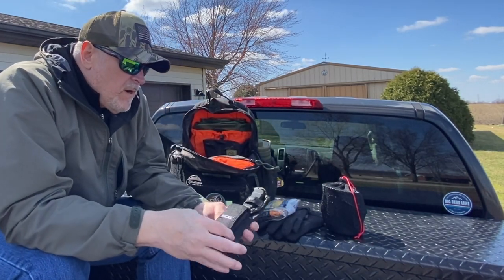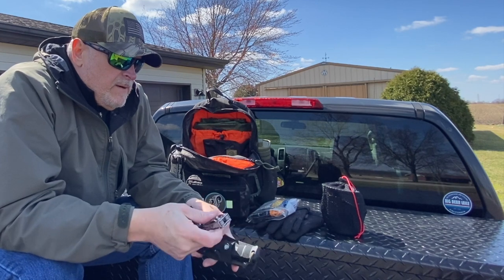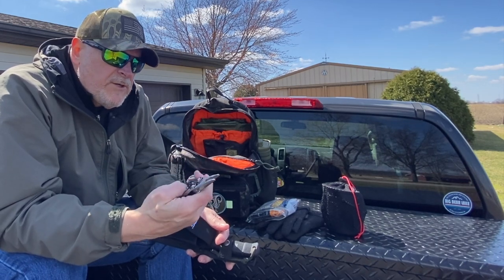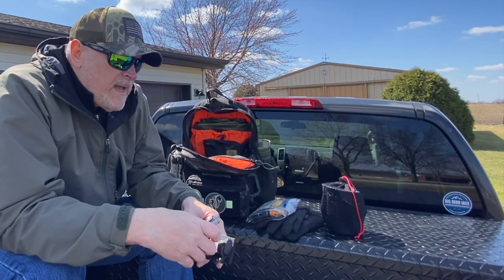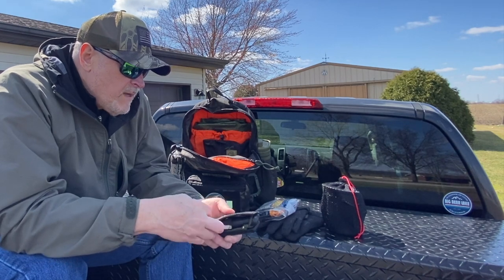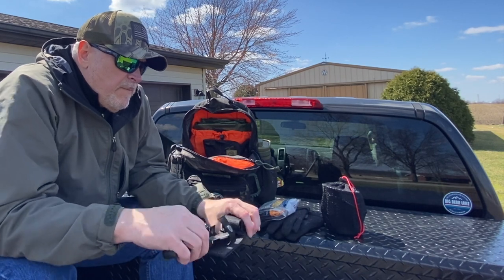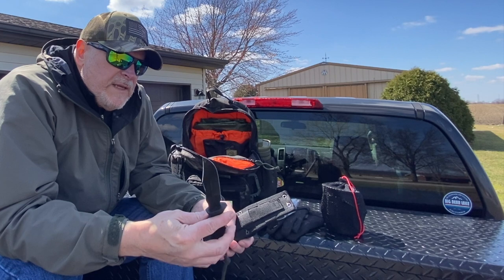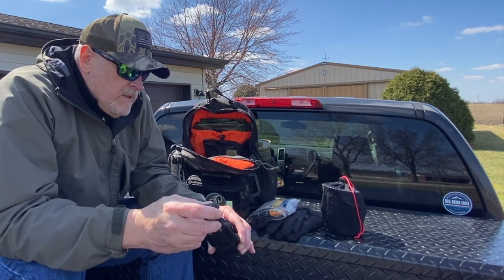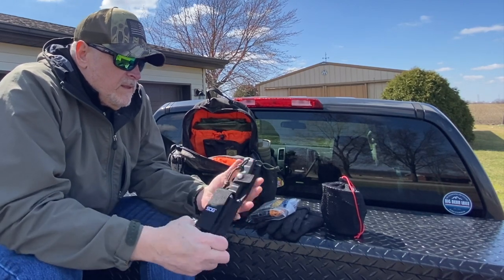My dedicated tools are a Leatherman Wingman multi-tool — I really like it because it's spring-loaded for one-handed operation, and it has a saw and a file which are two big tools for me on a multi-tool. My field knife is a SOG Seal Pup. It comes in two models — one with serrations, one without — and I'd suggest the one without. It's very sharp out of the box and a great little basic knife.